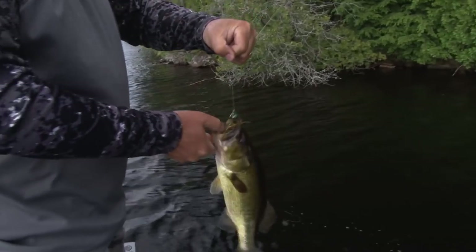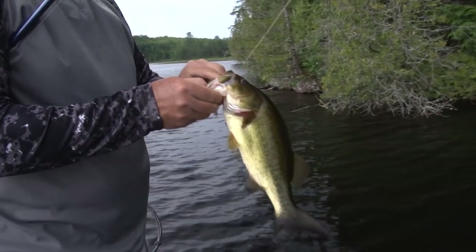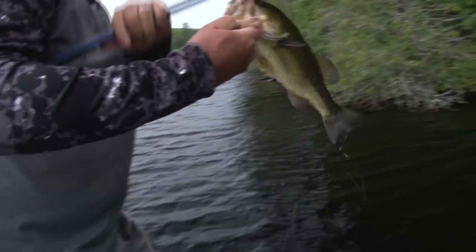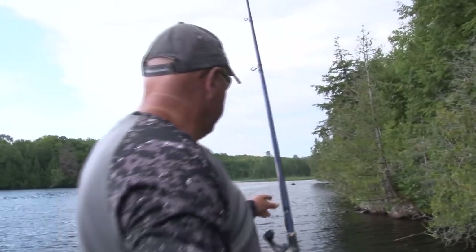Wow, where did you come from? He must have chased the other one out — he was up in the branches, swimming. That jig just came out of nowhere. He wanted to eat again — just a little chunky one. We need a three-to-five pounder to do that.